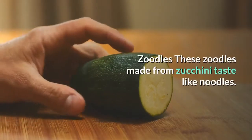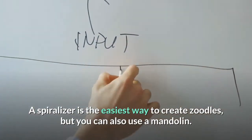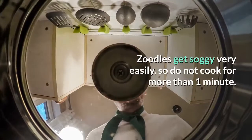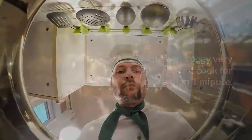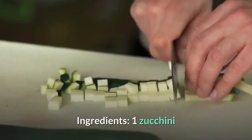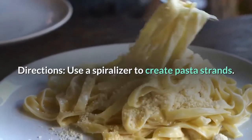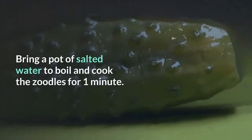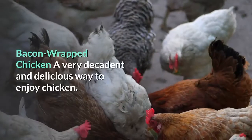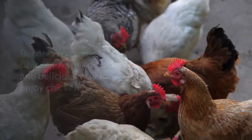Zoodles — made from zucchini, these taste like noodles. A spiralizer is the easiest way to create zoodles, but you can also use a mandolin. Zoodles get soggy very easily, so do not cook for more than one minute. Season with butter or shredded cheese. Ingredients: 1 zucchini. Directions: Use a spiralizer to create pasta strands, bring a pot of salted water to boil, and cook the zoodles for one minute.